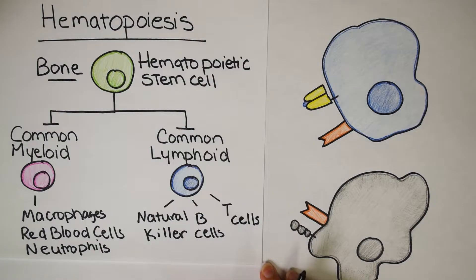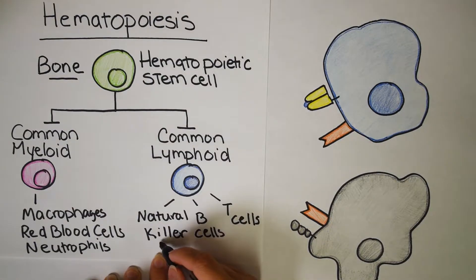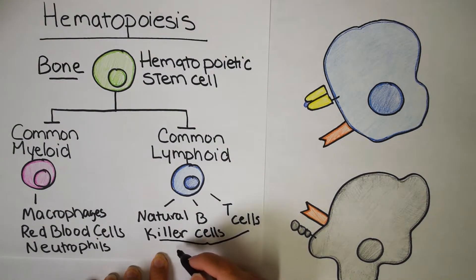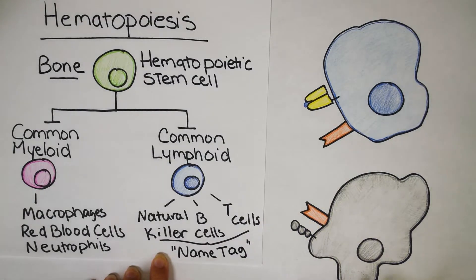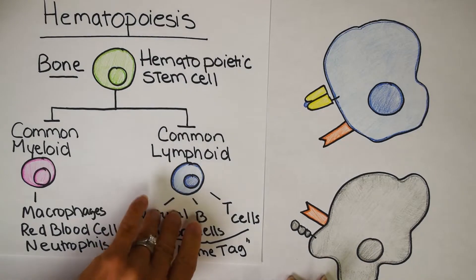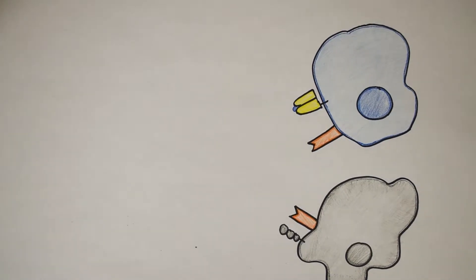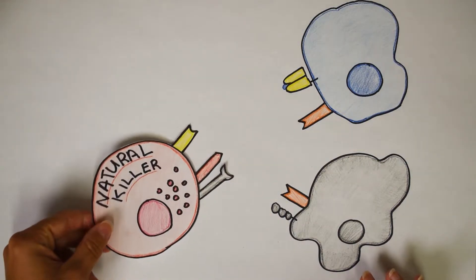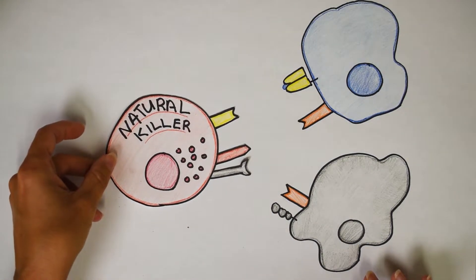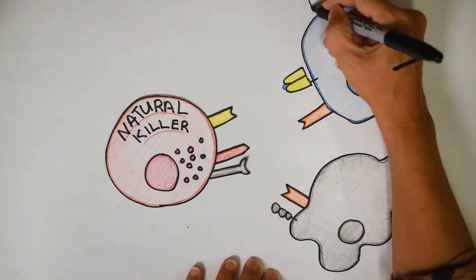Natural killer cells are more related to B cells and T cells because all three of these cell types have interactions with name tags — large molecules that make you unique, pretty much as unique as your fingerprint. So now we can finally talk about natural killer cells. Here is our natural killer cell, and it's going to interact with both a healthy cell and an unhealthy cell.